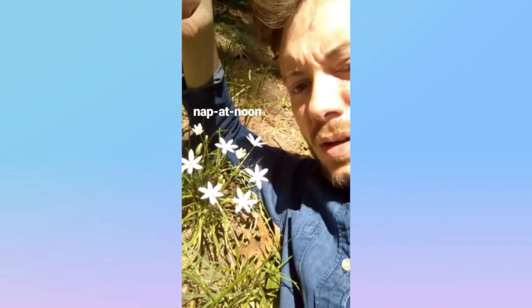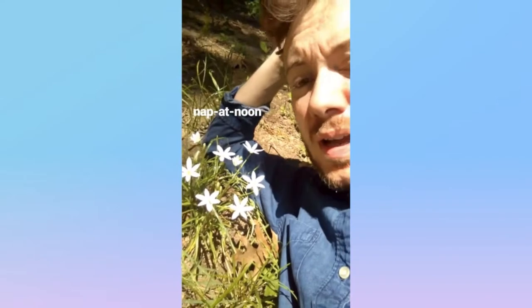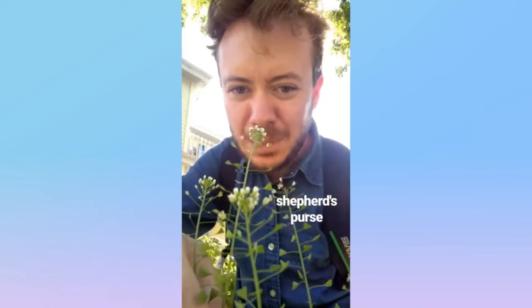This is called the Nap-at-Noon, or the 11 o'clock lady, or the Garden Star of Bethlehem. From Western Europe and Northern Africa, introduced into the United States. It's from the asparagus family. It's a white flower with six petals. Nap-at-Noon.